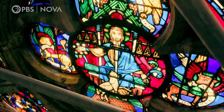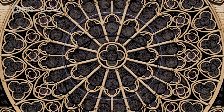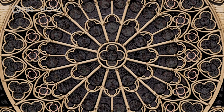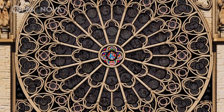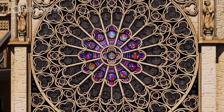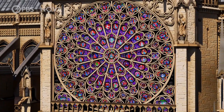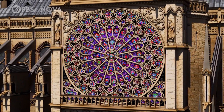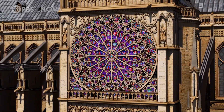Le Duc's restoration was sweeping. He removed a smaller structural ring of iron and replaced it with a bigger ring to strengthen the core of the window. He removed all traces of previous restorations to replace them with panels of new glass. And he rotated the whole window 15 degrees to make it structurally stronger.